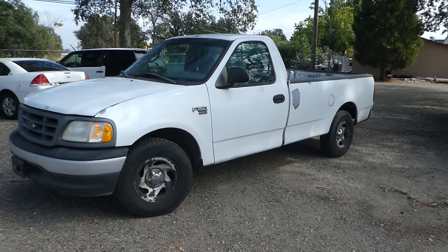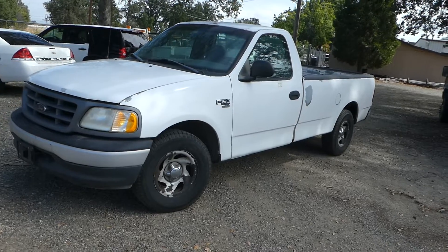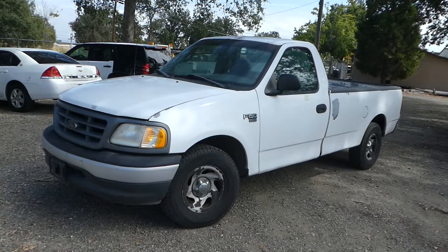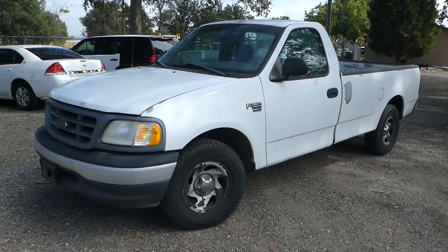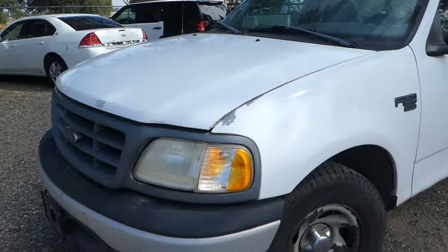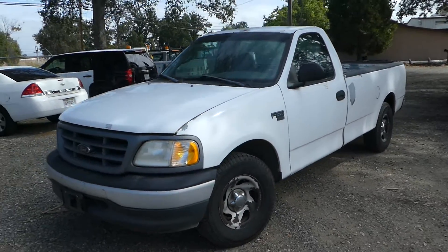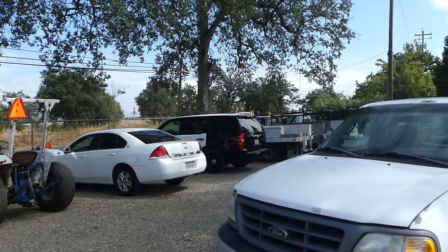Hi, this is Robert with NorCal Online Auctions, and this is another one of the City of Anderson runaround trucks. This one's a Ford F-150 with a V8 in it. It just came out of the smog shop, so it's smogged and ready to go. All the vehicles over here are smogged and ready to go.